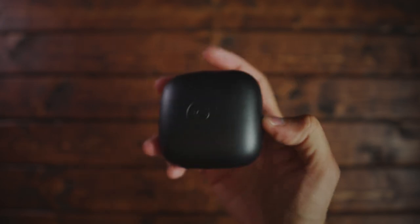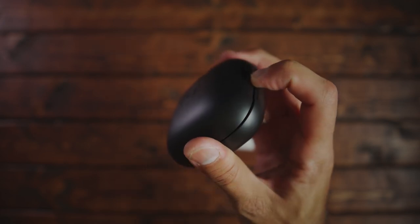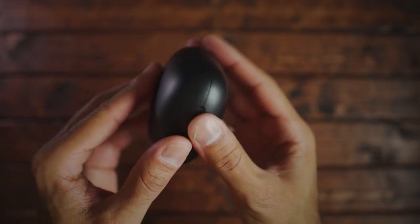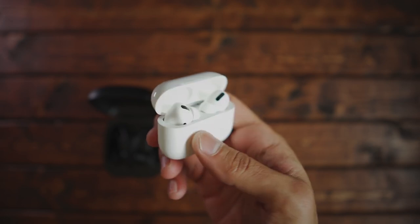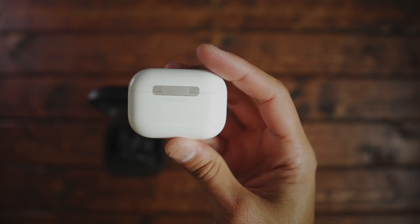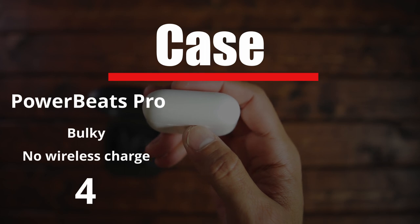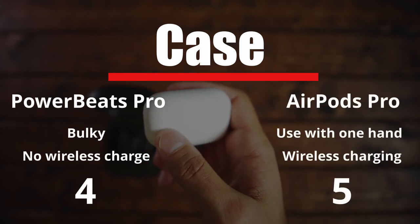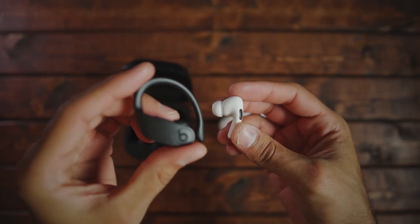Next, the case: the Powerbeats have a big, bulky case — I was unable to fit it in my pocket easily, and you can't open it with one hand. They use a Lightning connector and take about an hour to fully charge, but they cannot wirelessly charge. The AirPods case is very compact and pocketable, opens with one hand, also uses a Lightning connector and takes about an hour to charge, but it does support wireless charging. Powerbeats get a four; AirPods get a five.